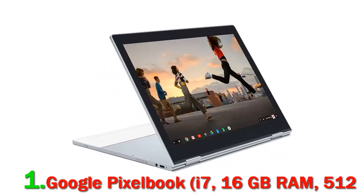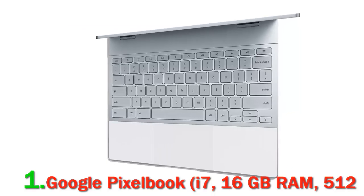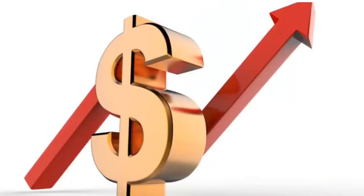Amazon.com Return Policy: You may return any new computer purchased from Amazon.com that is dead on arrival, arrives in damaged condition, or is still in unopened boxes for a full refund within 30 days of purchase. Amazon.com reserves the right to test dead on arrival returns and impose a customer fee equal to 15% of the product sales price if the customer misrepresents the condition of the product. Check out the description for more information and the latest price.